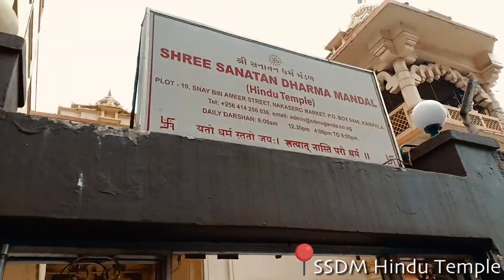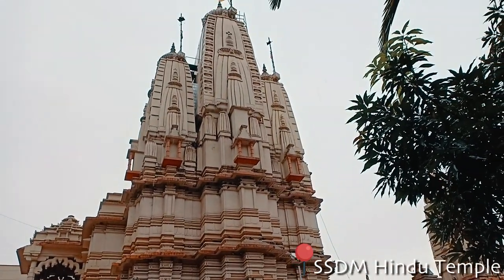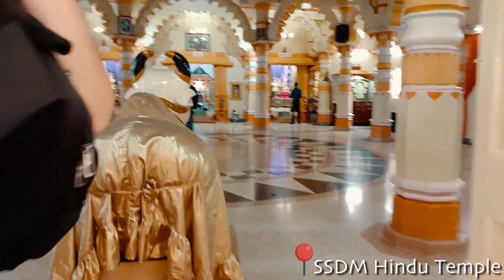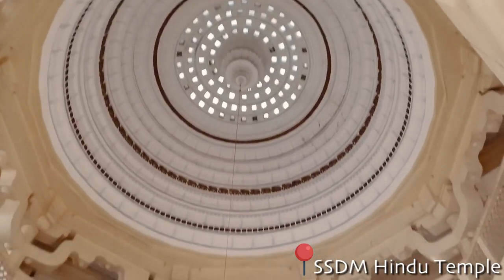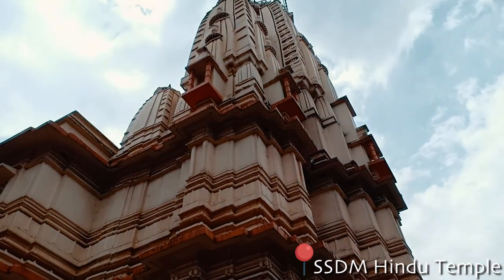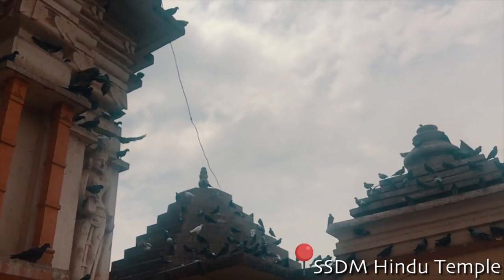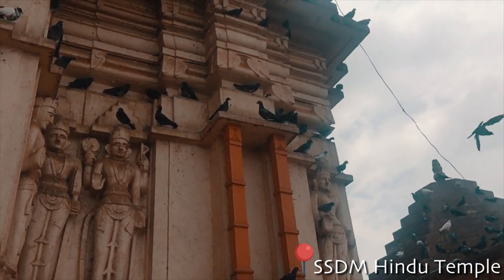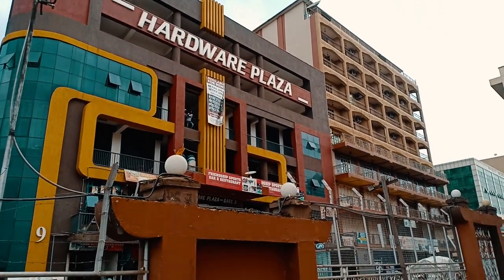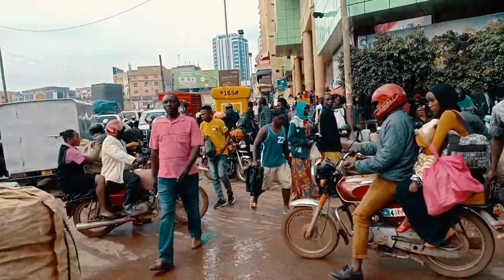We also visited a Hindu temple in a building near the market. We are here at the Hindu temple and I'm going to be showing you around — you're going to be seeing quite a lot of things.